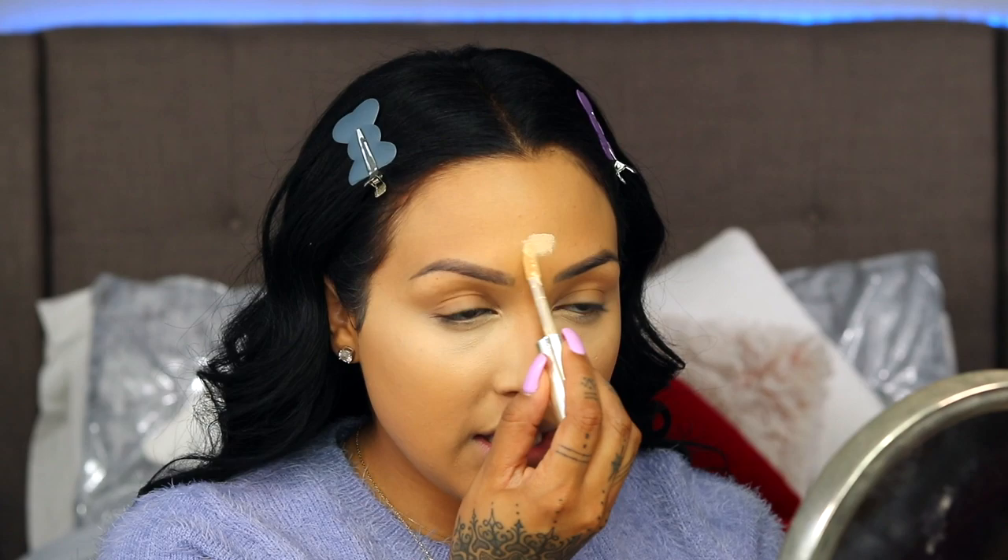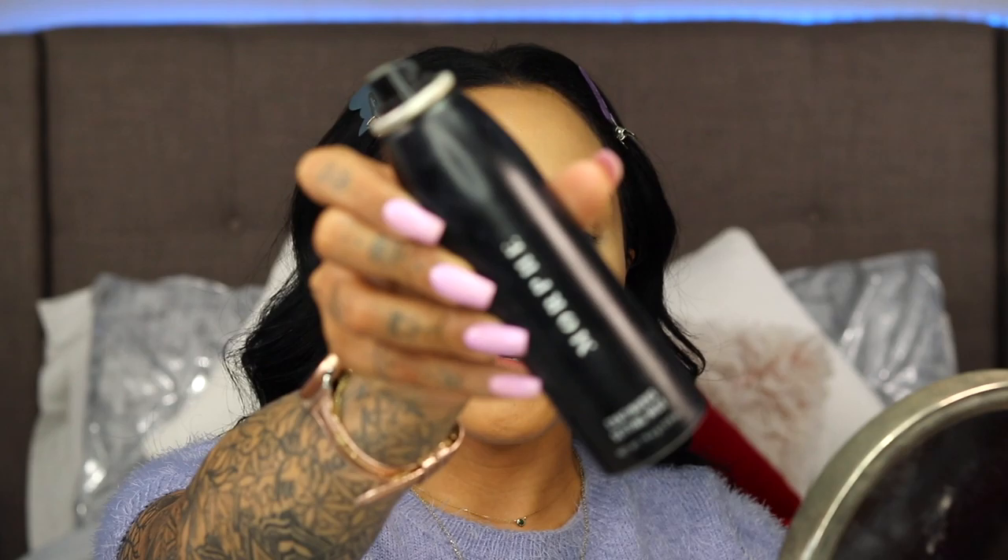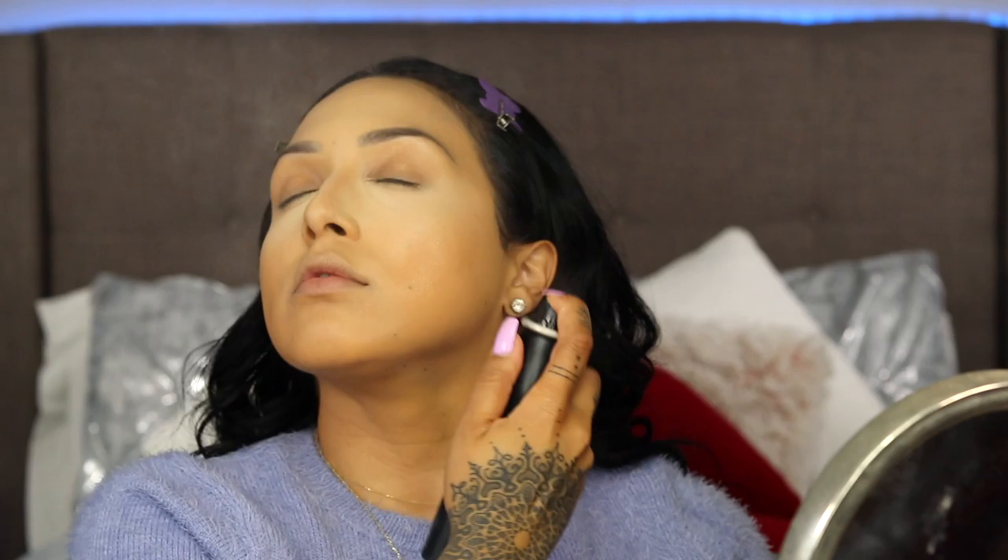Now I'm going to put that same Jouer concealer right here in the middle to highlight the nose, snatch her up, and get going. This is an everyday extra AF workday look, so we are going for the highlighting, contouring, bronzing, and overdrawing of the lips. Now that we're blended, I'm going to spritz the face with the Morphe Continuous Setting Spray.